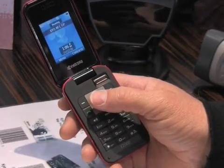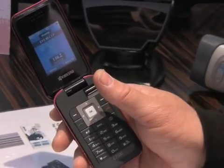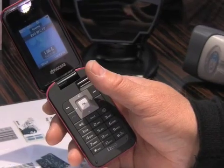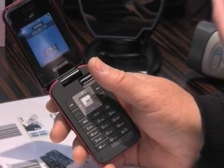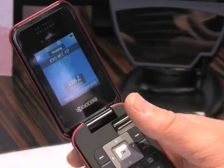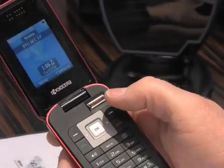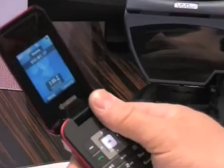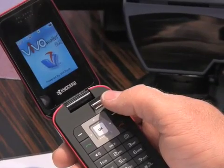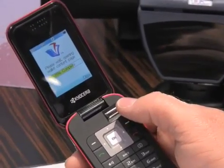The other thing that the biometric sensor can do, if you're on the idle screen and have your fingers enrolled, is use the biometric to identify you and assign it a function such as launching an application. For example, if I run my finger over this, it will recognize my finger and launch an application. That's good for security.